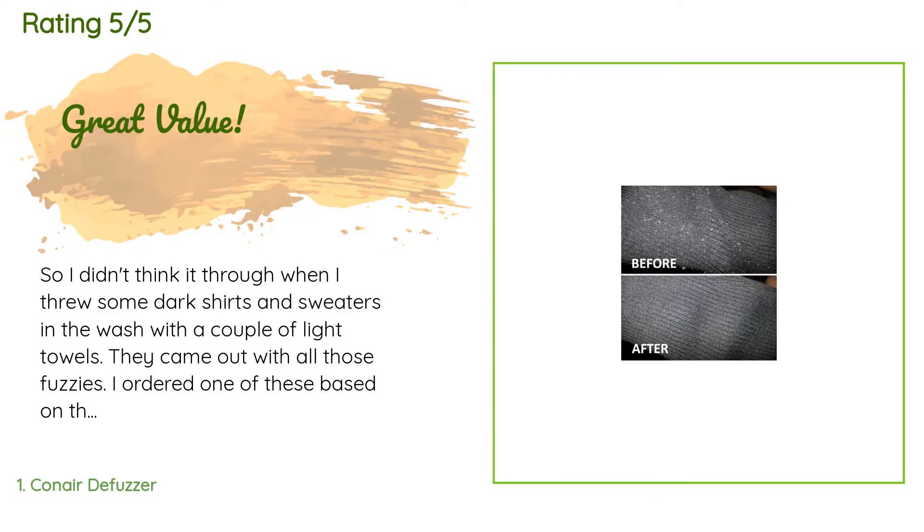A customer said: I didn't think it through when I threw some dark shirts and sweaters in the wash with a couple of light towels — they came out with all those fuzzies. I ordered one of these based on the price and average customer review, and I can see why this was rated so high. It takes two double-A batteries and is very comfortable to hold. Since it's so portable, I just sat on the couch to watch TV and shaved two shirts and a pair of cottony exercise pants while watching TV. I probably would have never worn these items again.